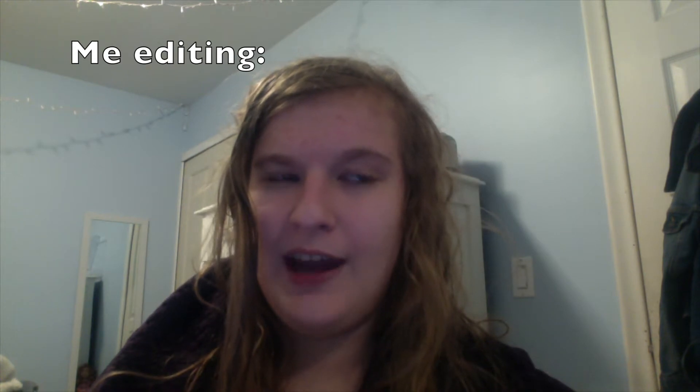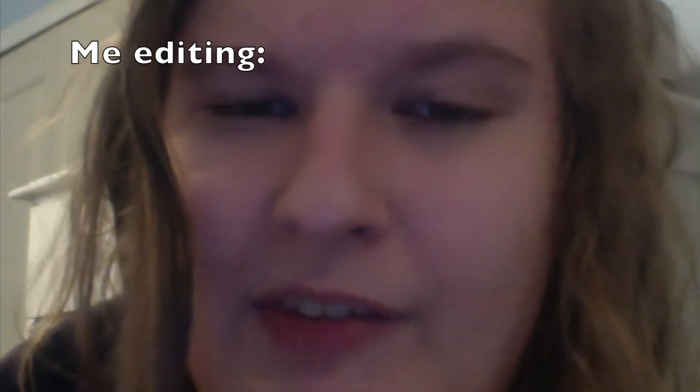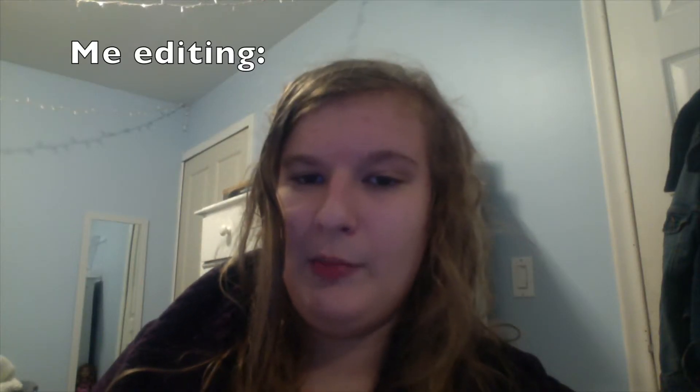Quick disclaimer before we begin — this video is about three weeks late, I'm very sorry. It took a lot of time to edit. If I say anything that's not really relevant anymore, that's because I filmed this while I was still on winter break. So let's start the video.